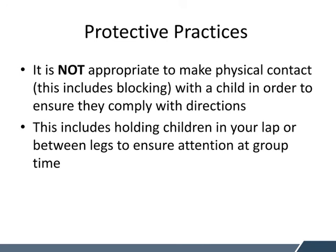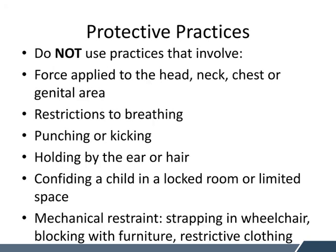Going into detail about Protective Practices — it is not appropriate to make physical contact, including blocking a child in order to ensure they comply with directions. So we can't be standing in front of a door because the child is refusing to do work and wants to run away. This can include holding children in your lap or between your legs to ensure attention at group time — we're not talking about a child sitting on your lap and singing along willingly; this is holding a child without their will, using your body as a force to stop the child. It's also important that you do not use practices that involve force applied to the head, neck, chest, or genital area; restrictions to breathing; punching or kicking; holding by the ear or hair; or confining a child in a locked room or limited space. It is not appropriate to lock a child in a space if they are escalating.